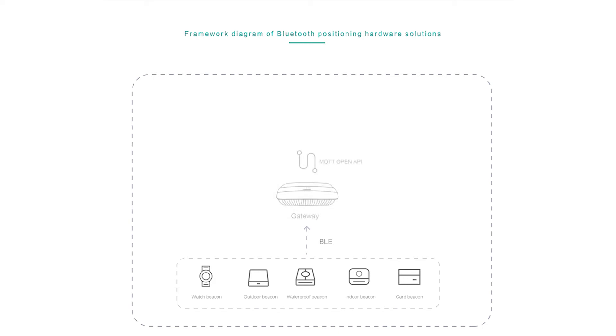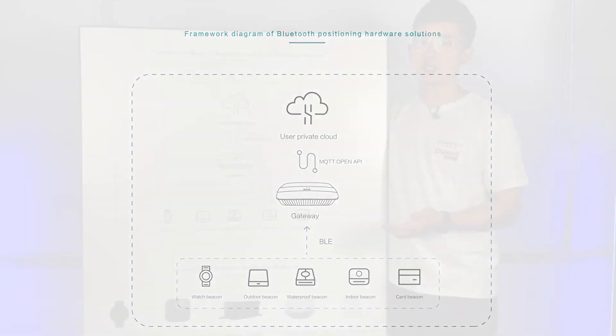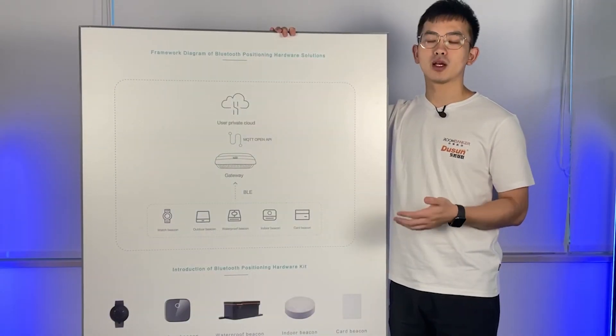So how do we connect those beacons to the cloud and to our gateway? First, we use a BLE protocol. We have multiple gateways that support BLE protocol. We connect the hardware to the gateway, and by using MQTT, OpenAPI, or SDK, we integrate them to the cloud — either a private cloud or a public cloud.